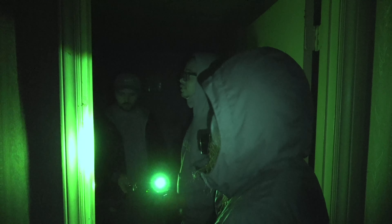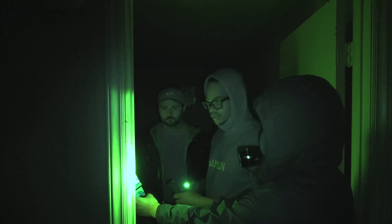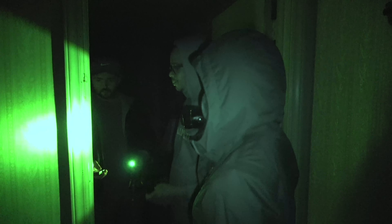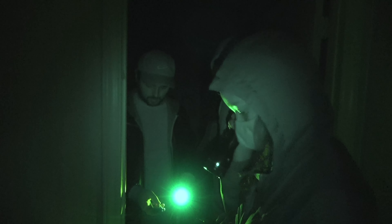I definitely want to do an EVP session in here. Yeah, I think you two should come up and do it since you're getting the activity in there. You want to set the REM pod up here too, by the threshold while we're in the room? Yeah. Let's go downstairs, grab what we need, and come back up.